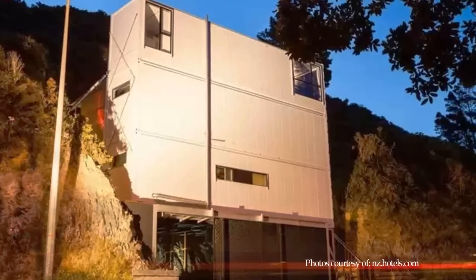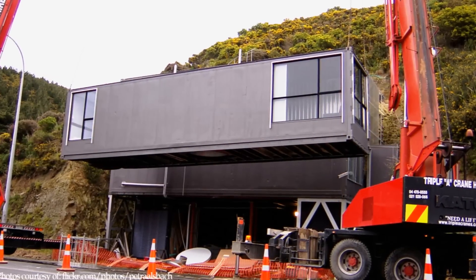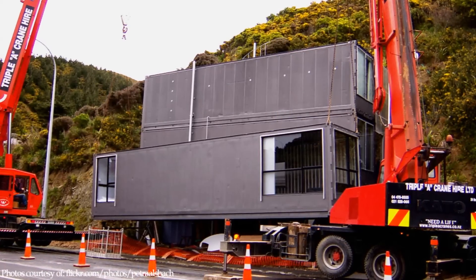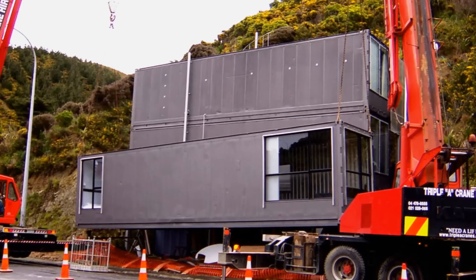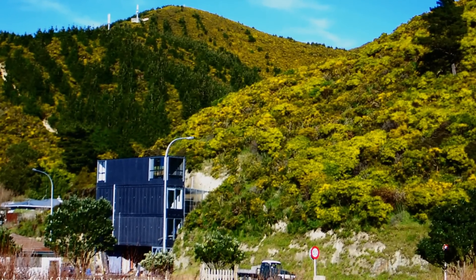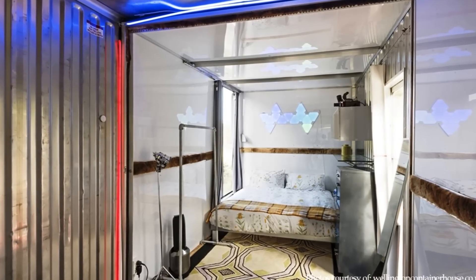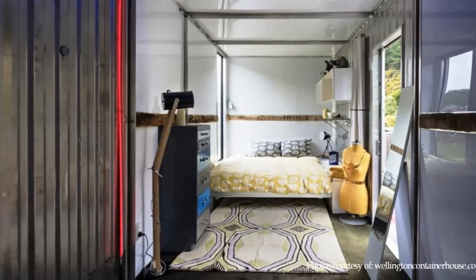Using refrigerated containers not only cut down on fit-out costs, but also ensured that toxic materials would not have been transported in the containers in their previous life, because most refrigerated containers are used to carry food-grade materials. From each level of these three stacked containers, you can enjoy amazing views of the landscape and the hills behind through the round peep holes. This container home is an epitome of sustainability and has been featured in many design publications from all over the world.